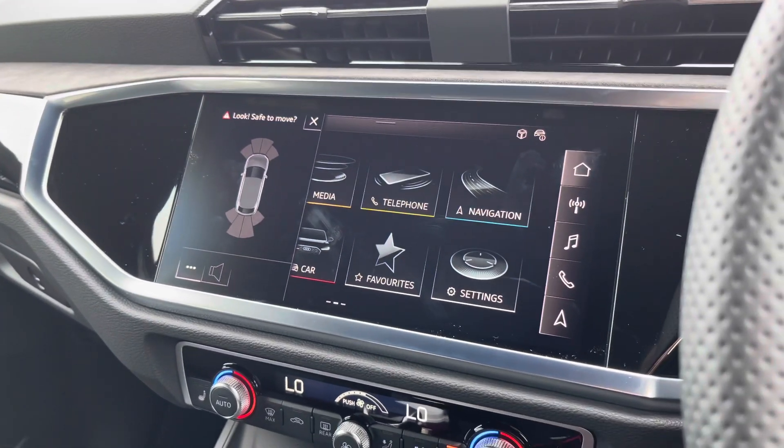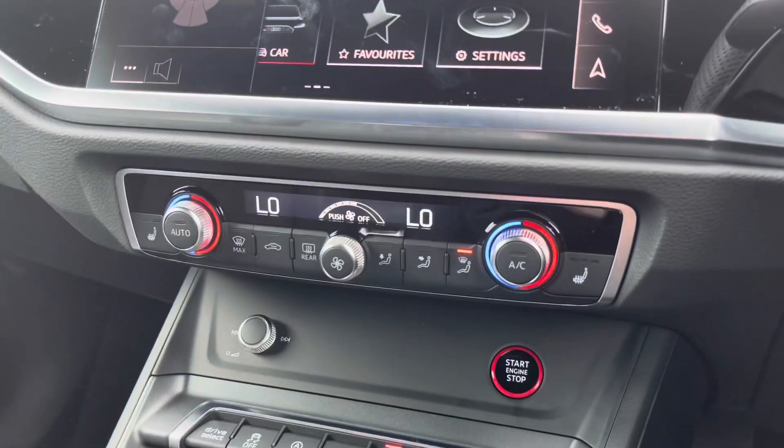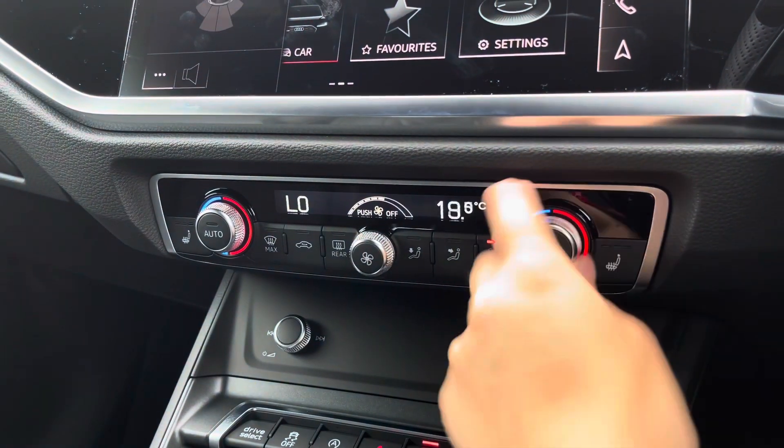Front and rear parking sensors are also fitted, which will alert you of any objects in front or behind you. Onto the dual climate control unit — this allows you to separately adjust the temperatures for the front passenger as well as the driver.